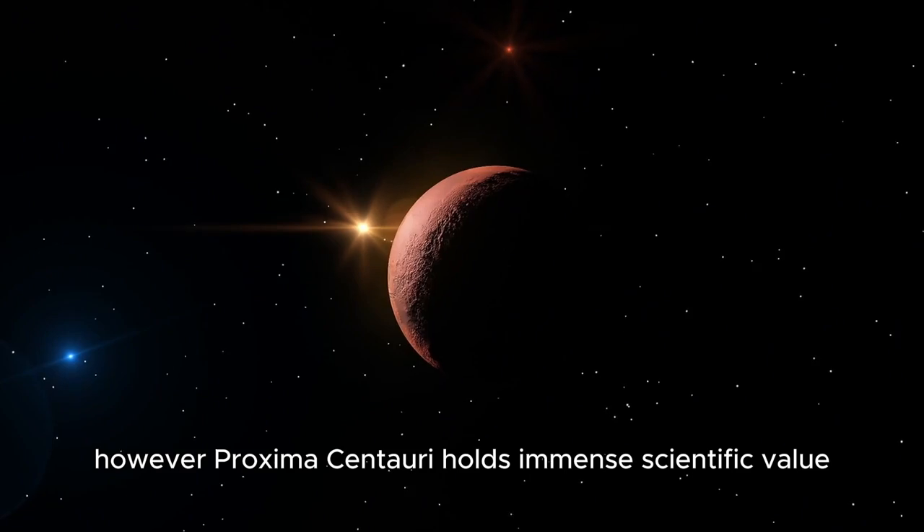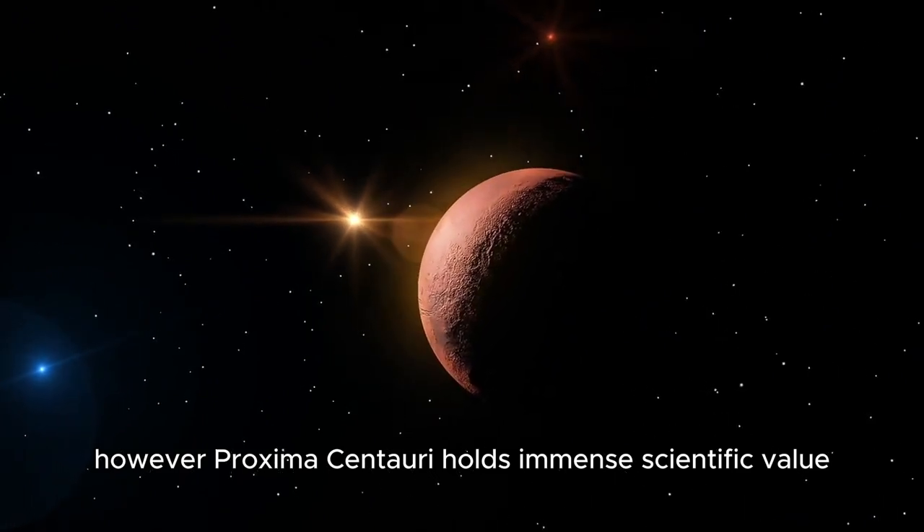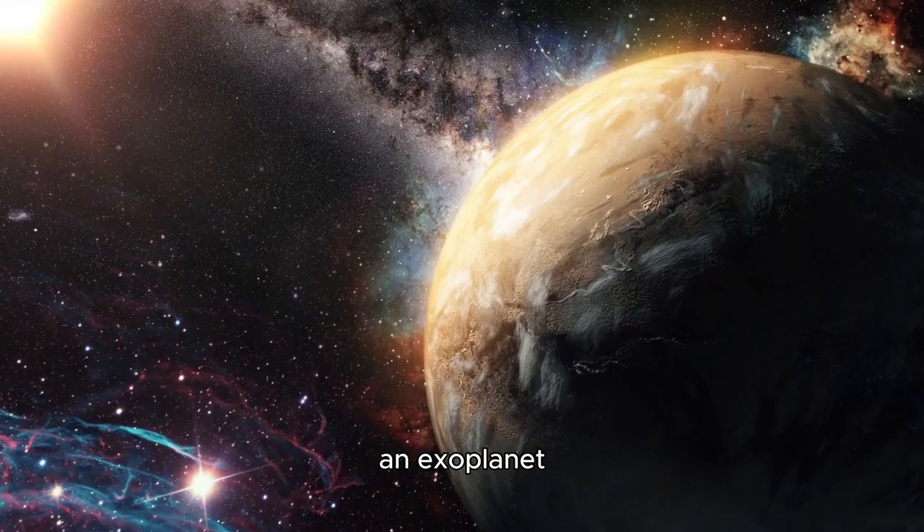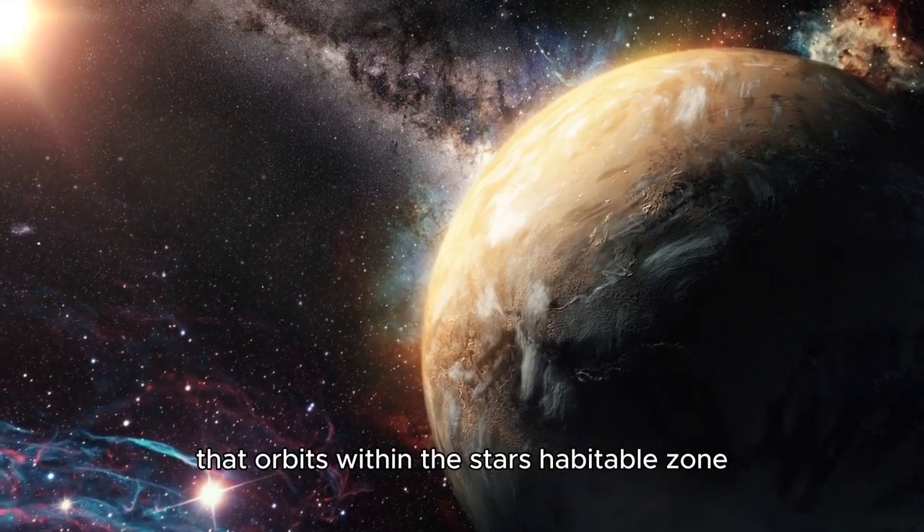However, Proxima Centauri holds immense scientific value, especially as the host star of Proxima b, an exoplanet that orbits within the star's habitable zone.